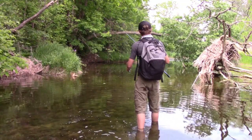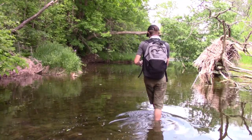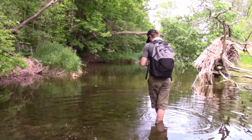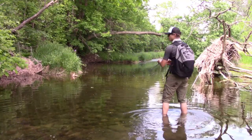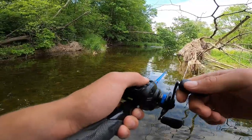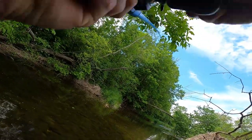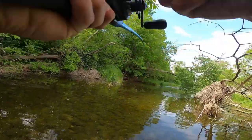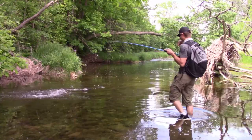I knew I was gonna get one right there — he fought really hard, that was the best fighter of the day, no doubts. My reel's clapped, it's gonna be a difficult day. There's another one right there — just like that, like it's nothing, like it's sunfish.